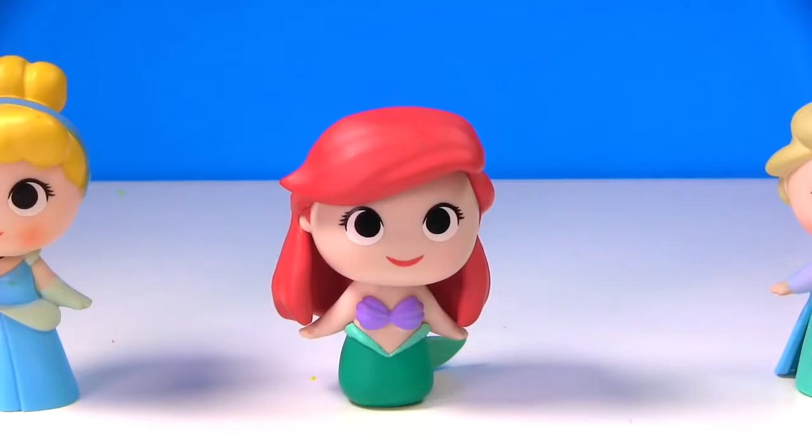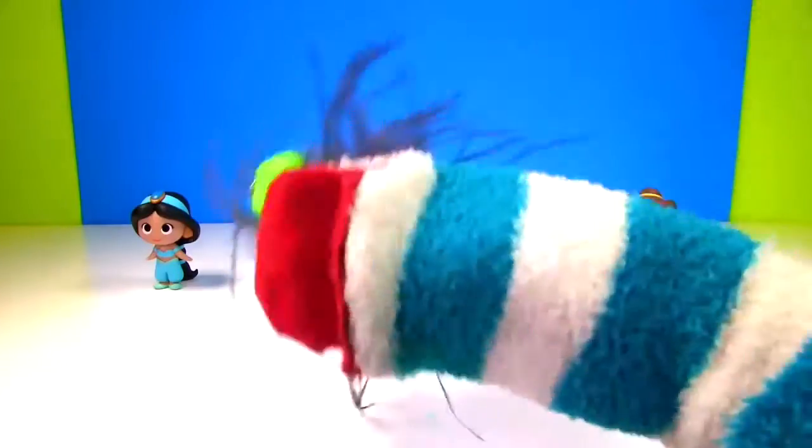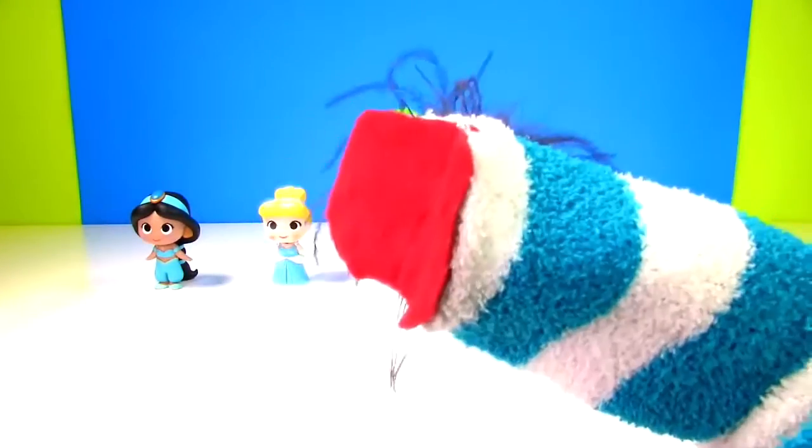It's slime time! Hit it Fizzy! Fizzy, Wizzy, Bubbizzy, Disney Princess Slime Fizzy!